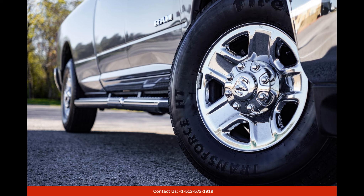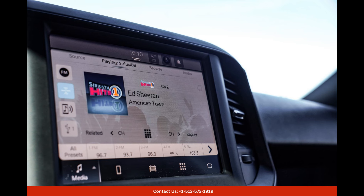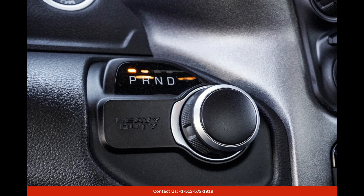Under the hood, the 2022 Ram 2500 Tradesman in Round Rock, Texas features a formidable engine that delivers impressive power and torque. Whether you're embarking on a challenging off-road adventure or hauling heavy cargo, this truck has the capabilities to tackle any job with ease.